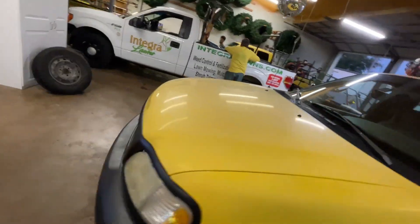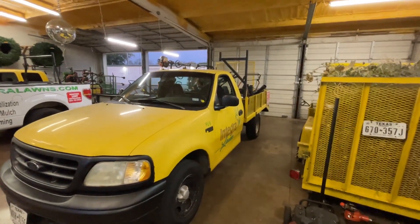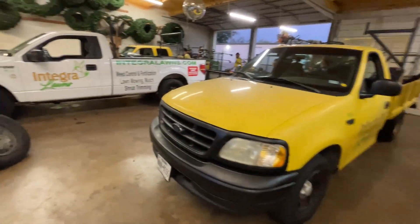Just an old F-150 — I think I paid two thousand dollars for it, cost me $1,500 to get it painted, and another $2,500 for the bed. It's cheap and easy.